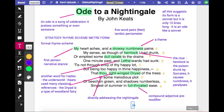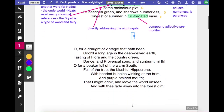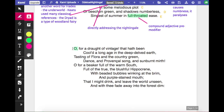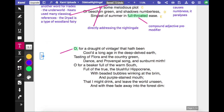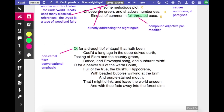So the second stanza. There's a nice exclamatory 'Oh' that brings about that feeling of joy and ecstasy, and it's quite conversational — talking to the nightingale, talking of course to the reader. This draught of vintage is exactly what you might think it is: he means a glass of wine.